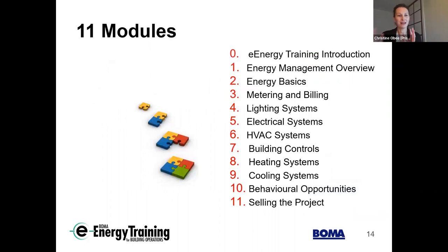What's included in the course? There's a module zero as an introduction, then an energy management overview, energy basics, metering and measurement, and deep dives into building systems relevant for operators: lighting, electrical, HVAC, building controls, and heating and cooling systems. We also don't want to forget the people and organizational aspects, so there are a couple of modules that focus on those pieces as well.